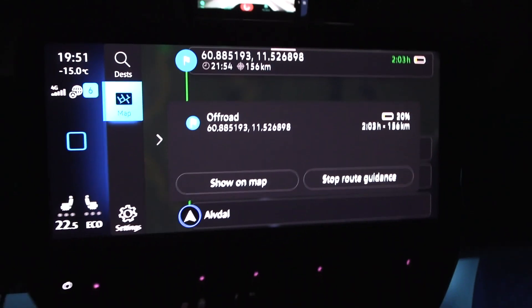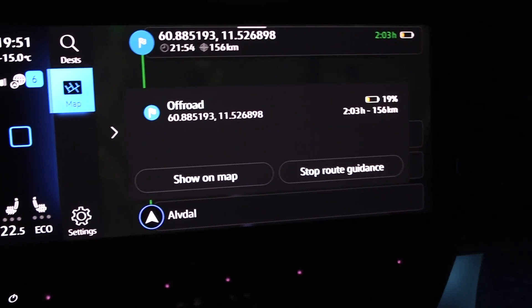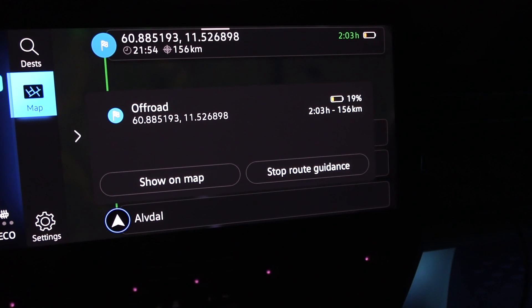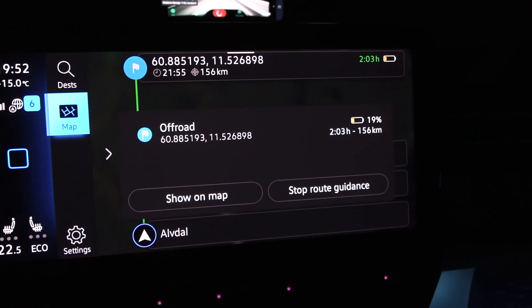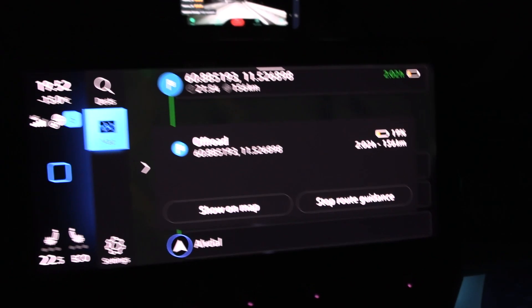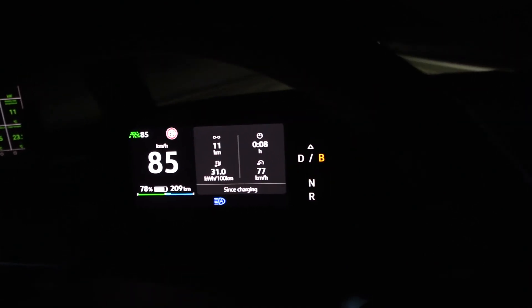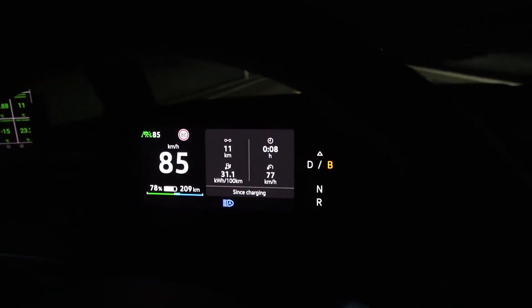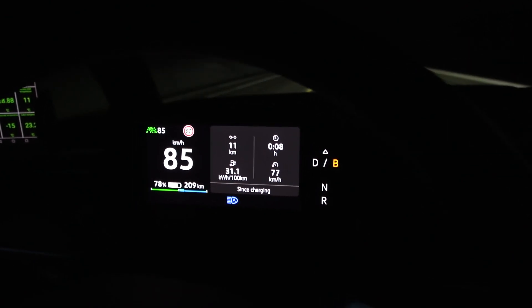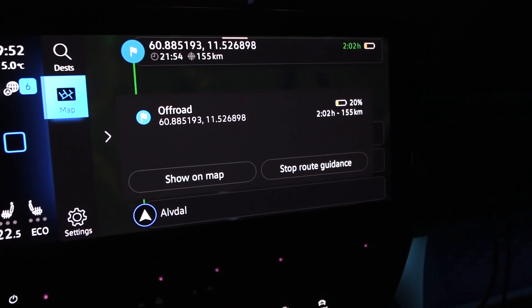I'd like to have this screen up in the infotainment screen, where the car estimates how many percent you will arrive with — 19%. The only thing is I estimate around 10% at arrival. I suspect the car thinks I will be driving at the speed limit, which might not always be the case. Tesla is way better at estimating — it takes into account how fast I drive, even if I'm pulling a trailer. Super accurate. But this one gives me an indication, which is a good start.